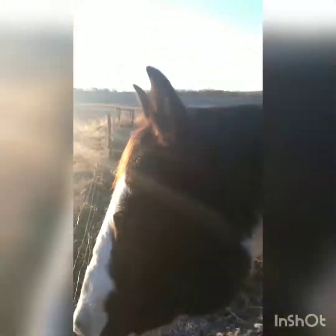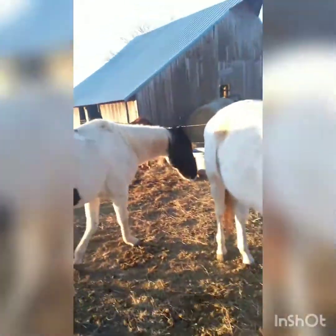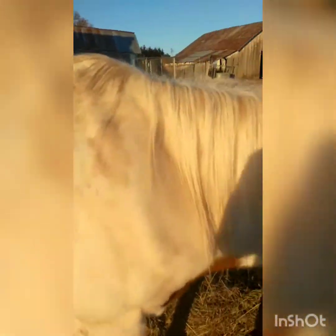This is Jazz. He's around maybe like 15 hands. He's black and white. He's pretty. He's green broke — well, maybe not exactly green broke. He just has some problems. And Scout, he's brown and white, and he's been ridden. He just needs to be brushed up.